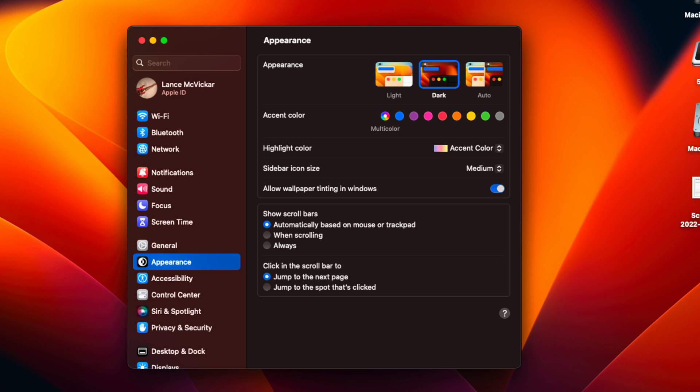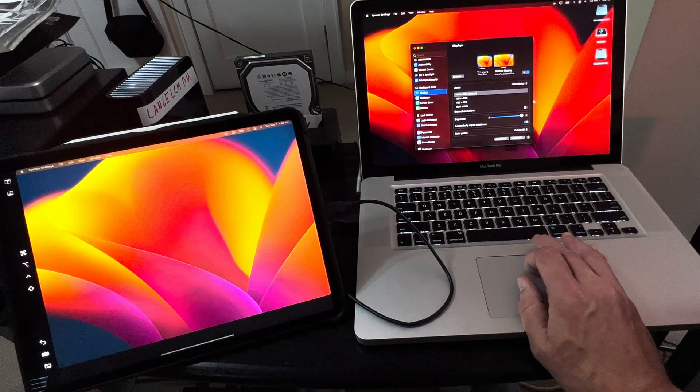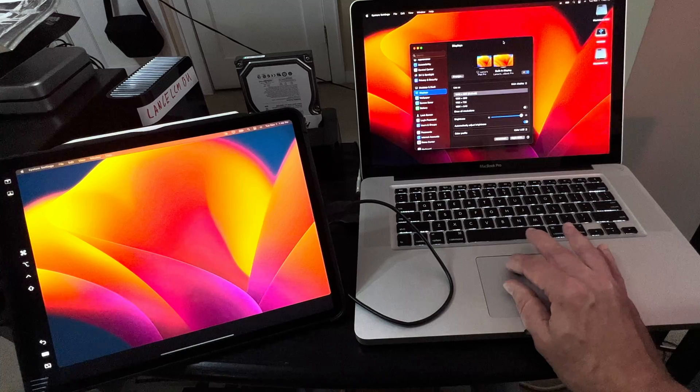I don't like what Apple did with the system preferences, and hopefully they'll clean that up in the next update or so. I tried Sidecar and I didn't think it was going to work at all, so I was kind of surprised that it did work.